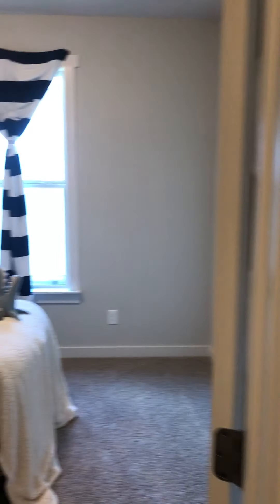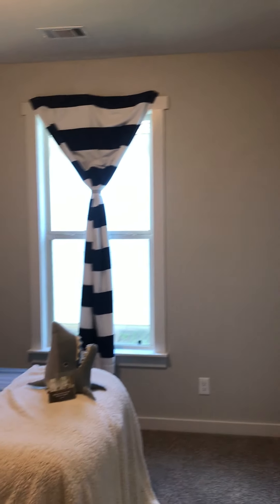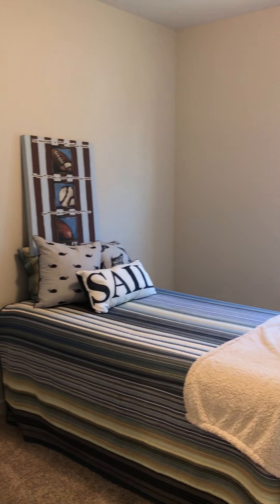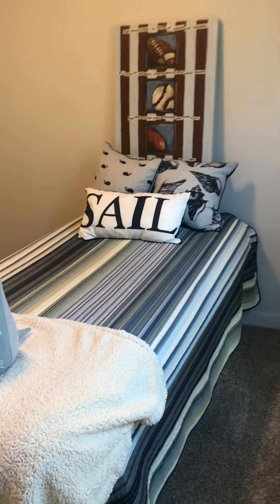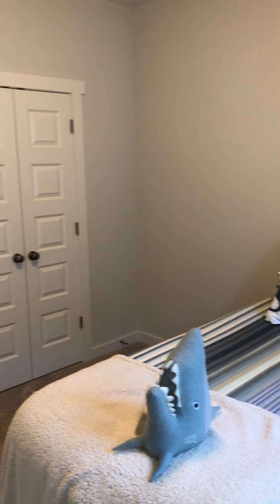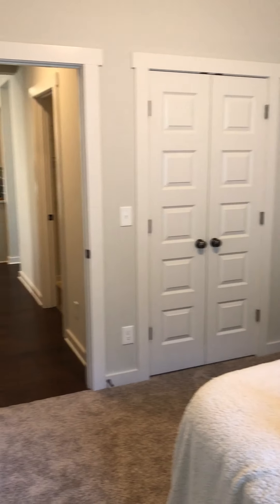Here is the first guest bedroom. We have a twin bed in here right now, and you've got a little closet.